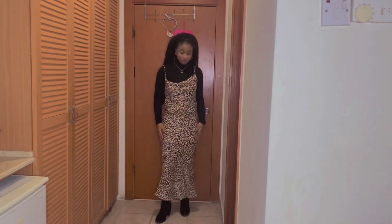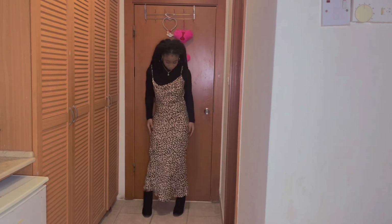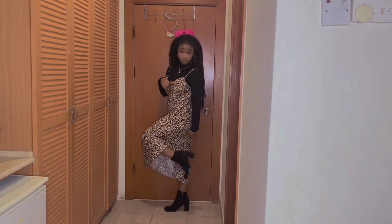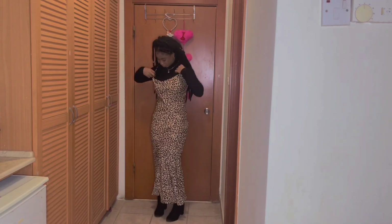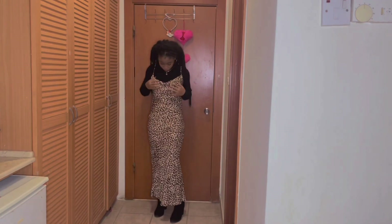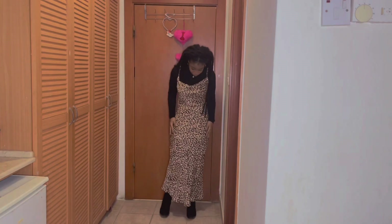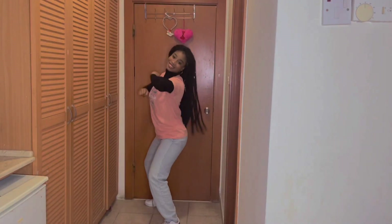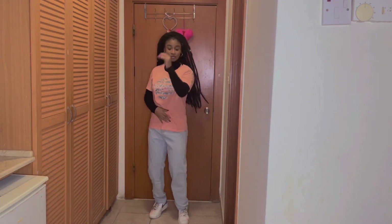This is a turtleneck and a dress I got last year with my pair of boots. These boots will literally save your life. You can always wear pantyhose underneath these dresses whenever you wear them. I'm throwing on a jacket — this outfit is just giving, I came here to play!